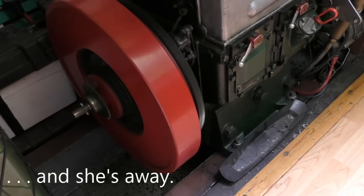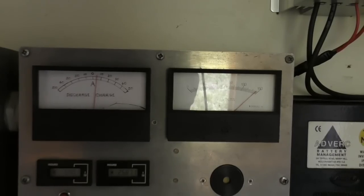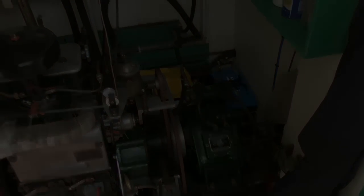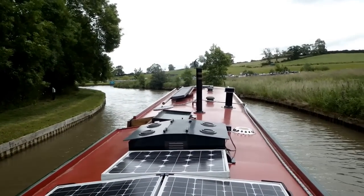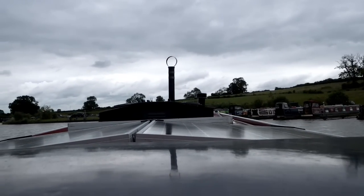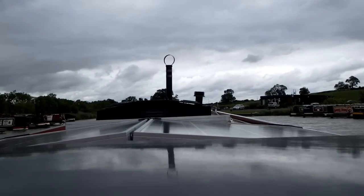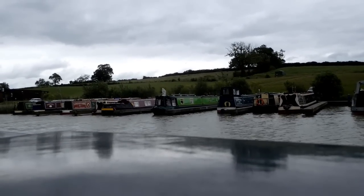We're excited — and we're underway! The nerves are easing a little bit. I'm now off to Yelbertoft marina to fill up with some water. It's a bit windy, which is playing havoc with everything, but there you go. Amazing — I'm moving!